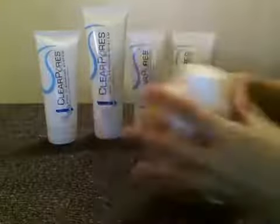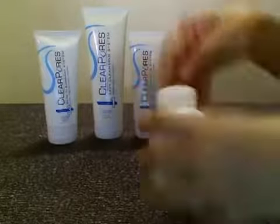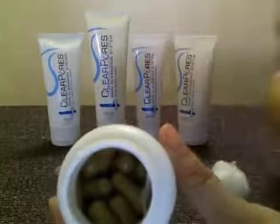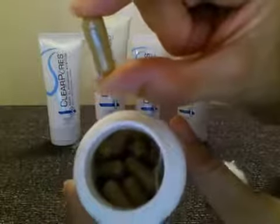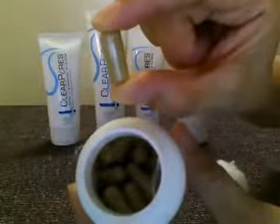Let's see what the capsule looks like. Here's the inside — it's a light brown capsule and it's powdery inside. You take this with a meal or with a glass of water.